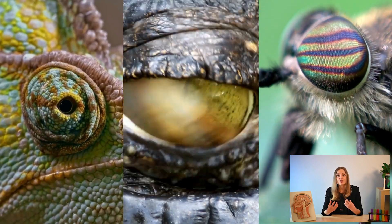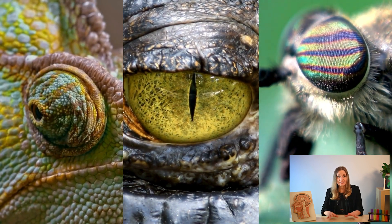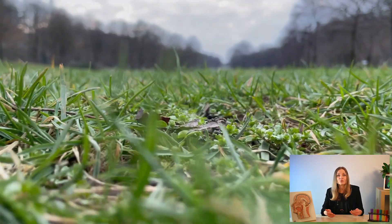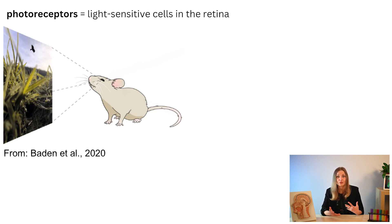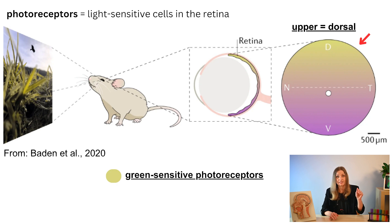Animals have a huge variety of eyes that are tailor-made for their specific habitats. Let's take a peek into the world of a tiny mouse. This is how the world looks from a mouse perspective. If we zoom in and examine its retina, we will discover an array of photoreceptors. These photoreceptors are strategically distributed to capture and transmit valuable information about their surroundings. On the upper part of the retina, where the mouse observes the ground, it has many more green-sensitive photoreceptors.